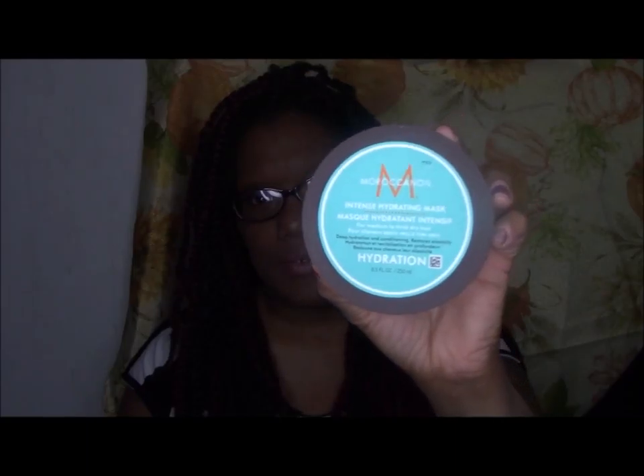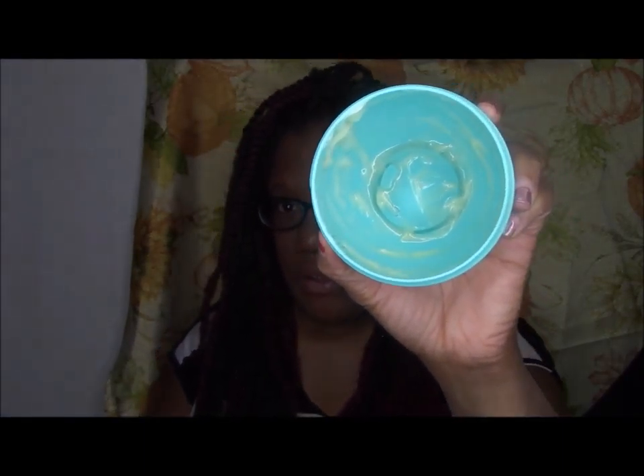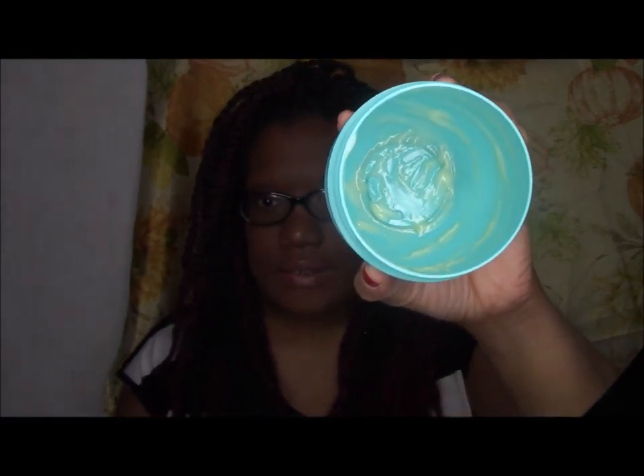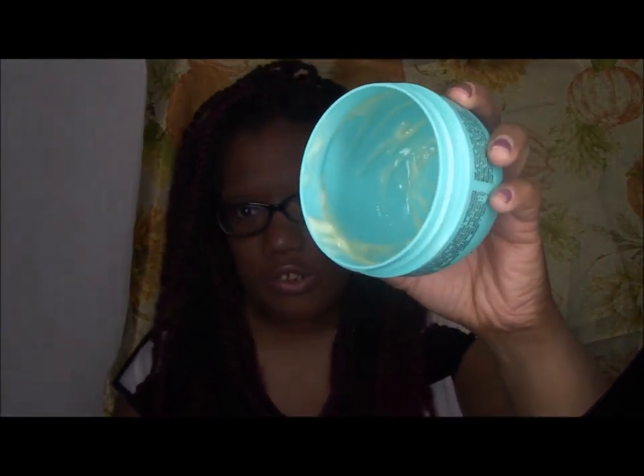The next item is the Moroccan Oil Intense Hydrating Mask, a deep conditioner for hair. I absolutely loved it and will repurchase, but it was $30 which is expensive. I do have a backup with the orange cap to use first. I definitely recommend it - it moisturizes hair when you deep condition and leaves it moisturized for a good three to four days before you feel the need to condition again.